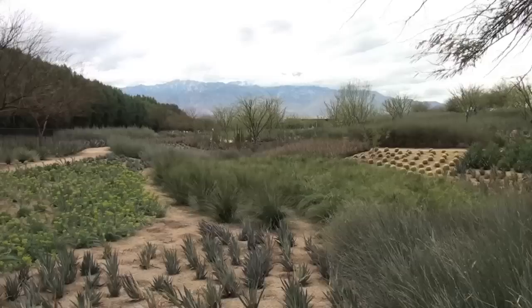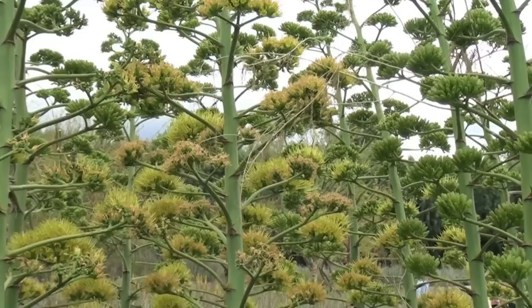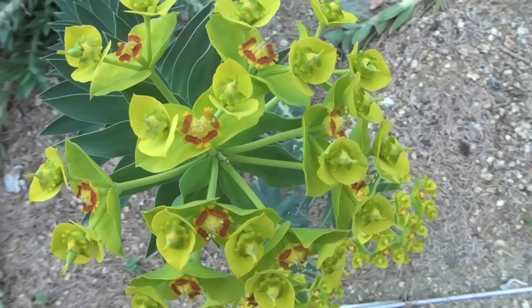It is a nine-acre garden and we visited the garden only — we didn't tour the house itself. The house was owned by Walter and Lenore Annenberg and now it is used as a retreat for high-level national and world leaders seeking the privacy and peace needed for solving the most pressing issues of the day. I certainly hope they get to visit the garden too.